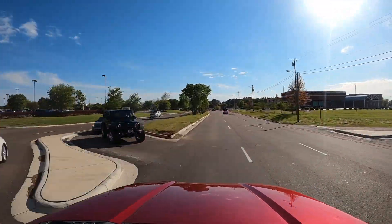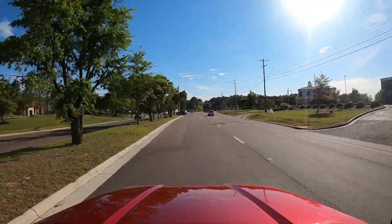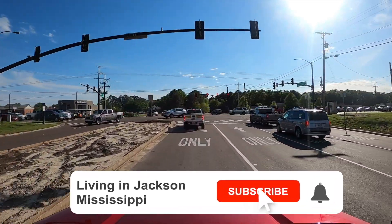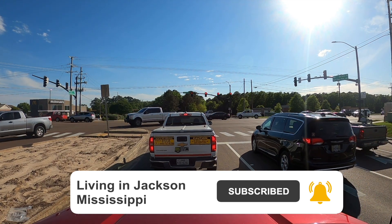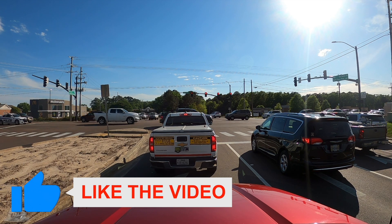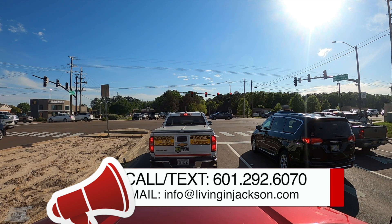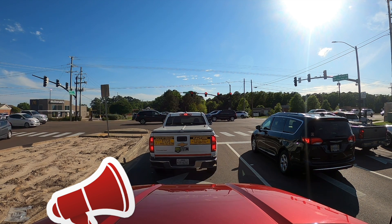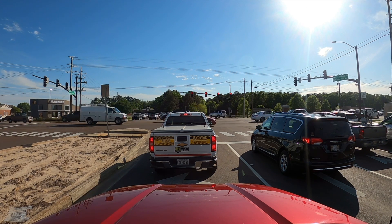We're back where we started - there's Kroger on the left at the intersection on Old Fannin Road, and there's the McDonald's. That's going to wrap it up for this one. I appreciate you watching as always. If you liked it, hit that like button. If you're thinking about moving here, subscribe, give us a call, email, or DM us - whatever you need to do to get in touch. We've got your back moving here to the Jackson Metro. Thank you for watching, see ya.